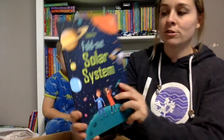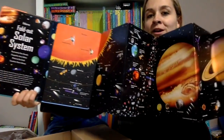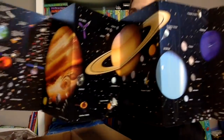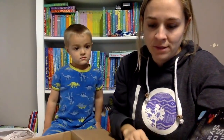Look at this - a fold-out solar system. We've never had a fold-out book like this before, not a big one. Look at that, wow - and it's double-sided. We are going to have so much fun exploring the solar system. We get to learn all about all the planets.